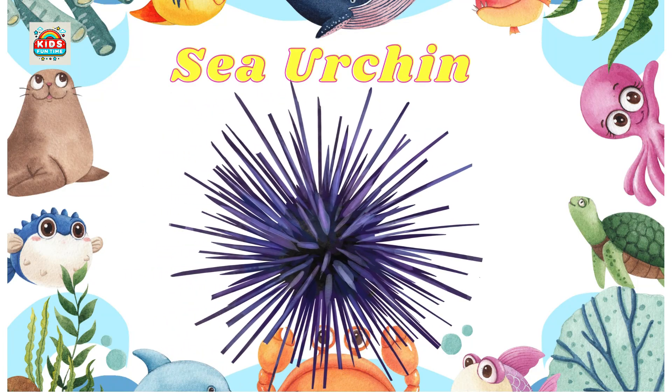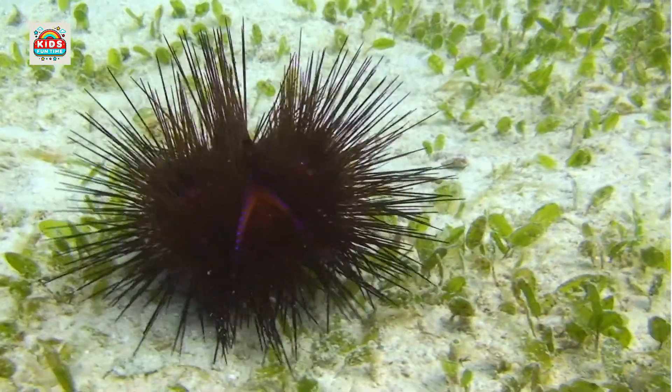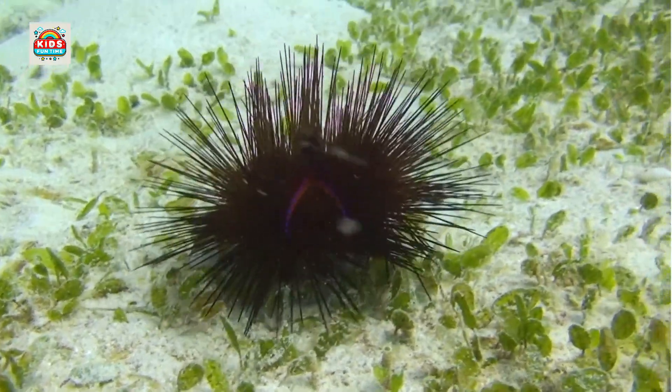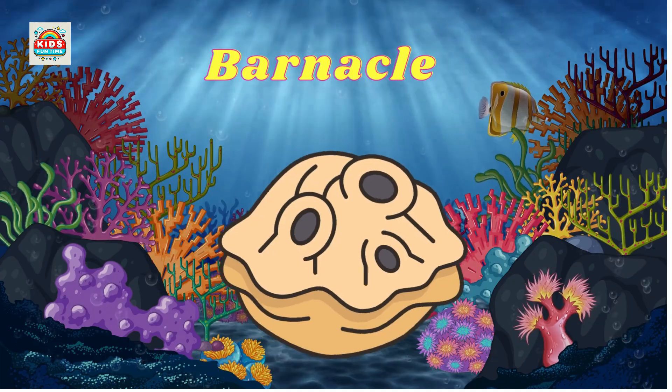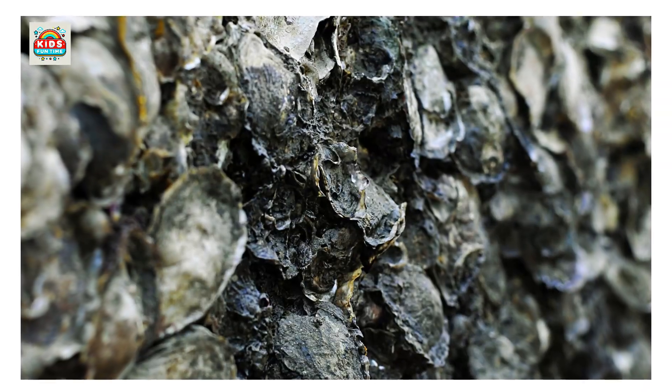Sea urchin. Sharp spines for self-defense, moves slowly on the ocean floor. Barnacle. Clings tightly to underwater surfaces, with a hard shell for protection.